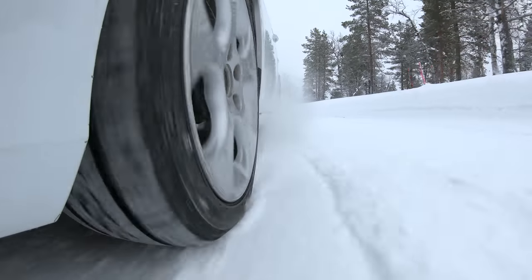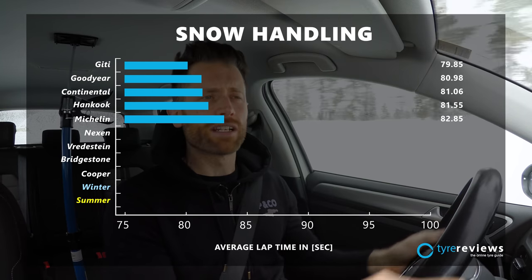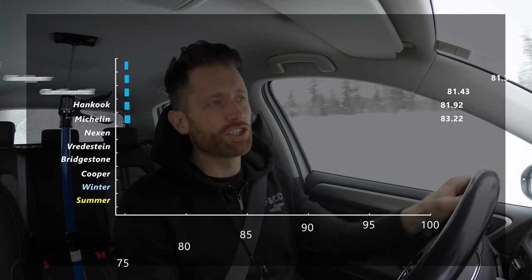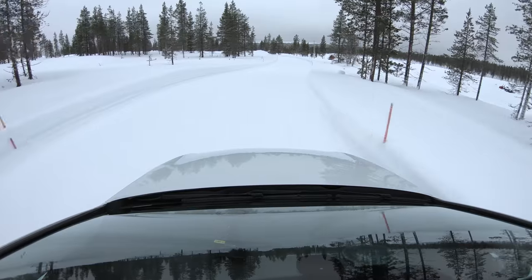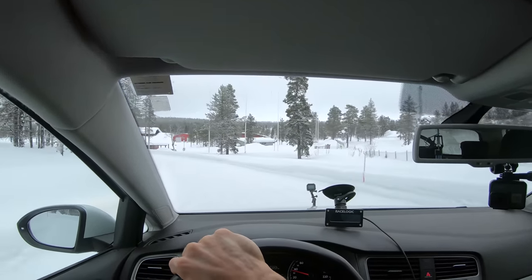Next up was the summer-optimised Michelin Cross Climate. This tyre isn't designed to have the best snow and ice performance — it's designed for summer conditions and in other testing it's shown to be very good in the dry and wet. So to come fifth overall was a good result. It felt really good, balanced like the Goodyear, just a little bit less grip everywhere, and it seemed to get upset a little bit more by the small patches of ice on this snow handling circuit.